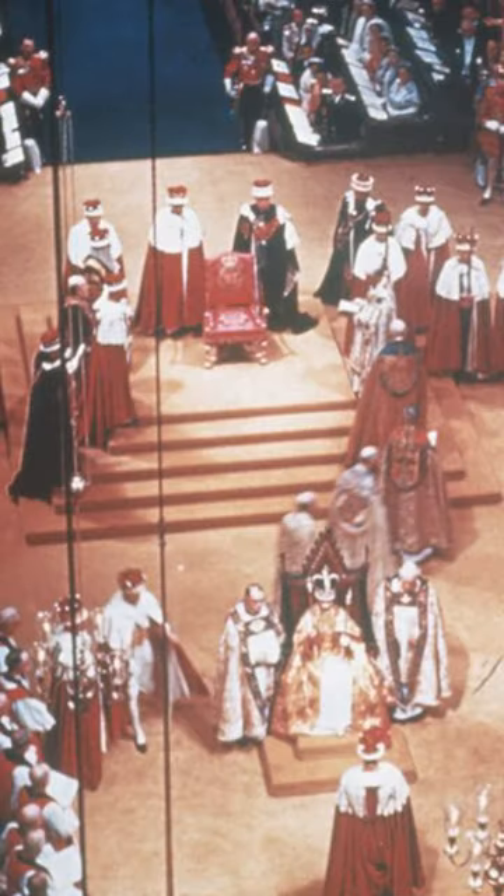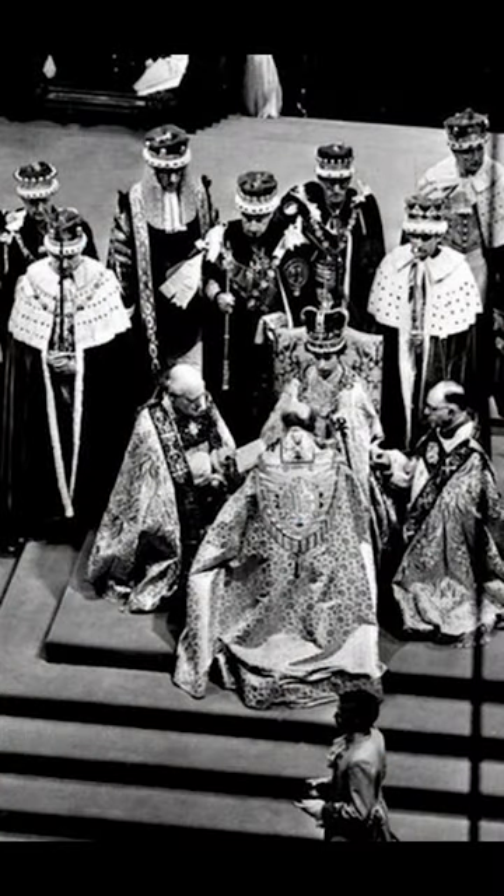That's why we use the expression that a new king or queen ascends to the throne. At the coronation, after he is crowned in St Edward's Chair, the king — like his mother and grandfather before him — will then be transferred, wearing his royal robes, his crown and regalia, and will physically ascend to his throne.